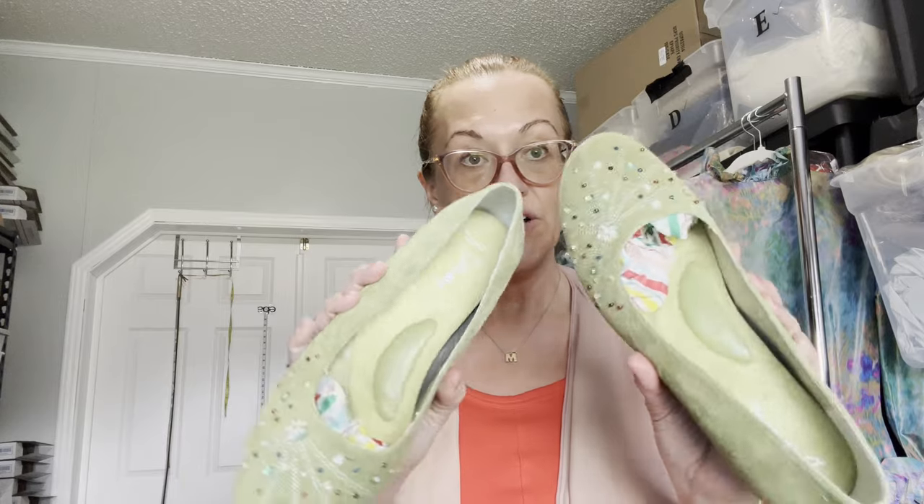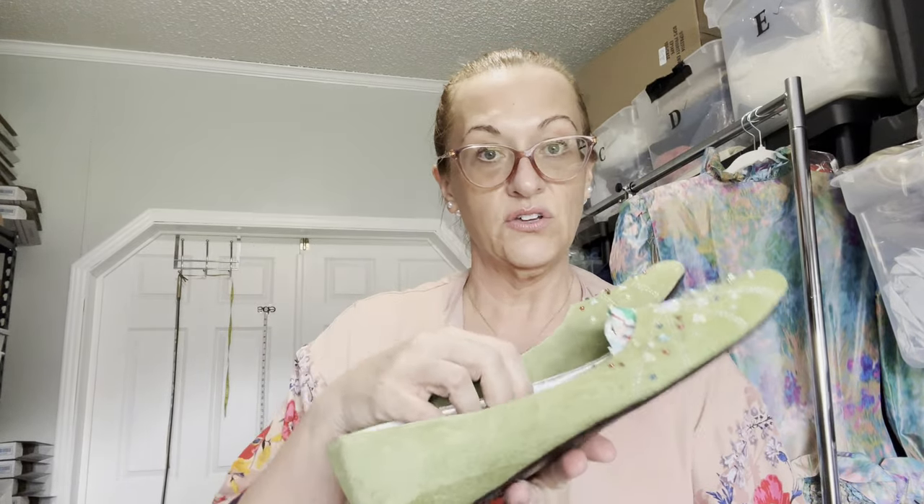Starting with the eBay sale: I sold some vintage Sam Edelman flats — green and embellished, pretty, like new. Really cool little face on the back. Those are going to Florida. They sold for $30 and I profited $20, accounting for the $6 I paid and eBay fees.